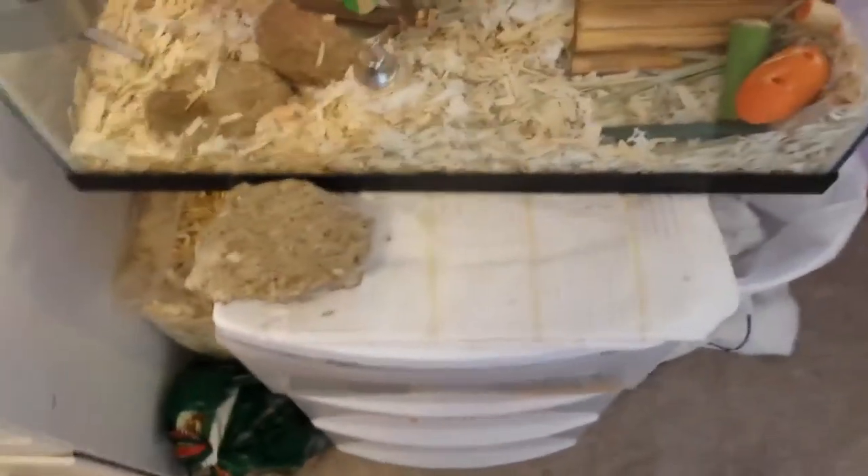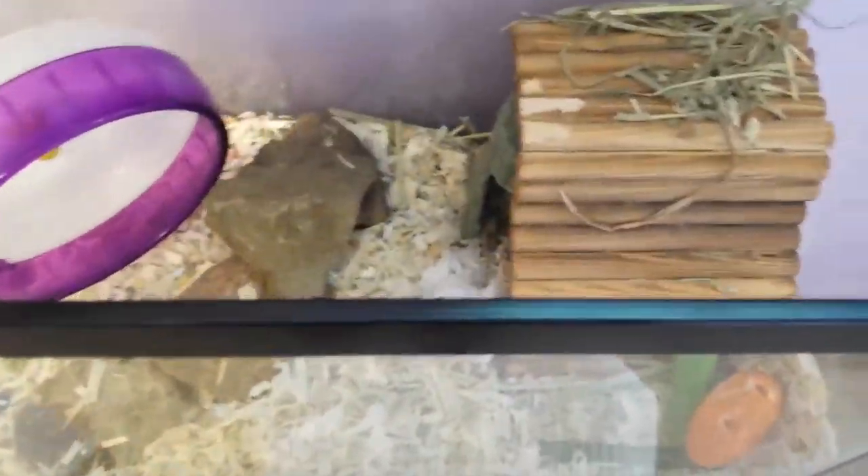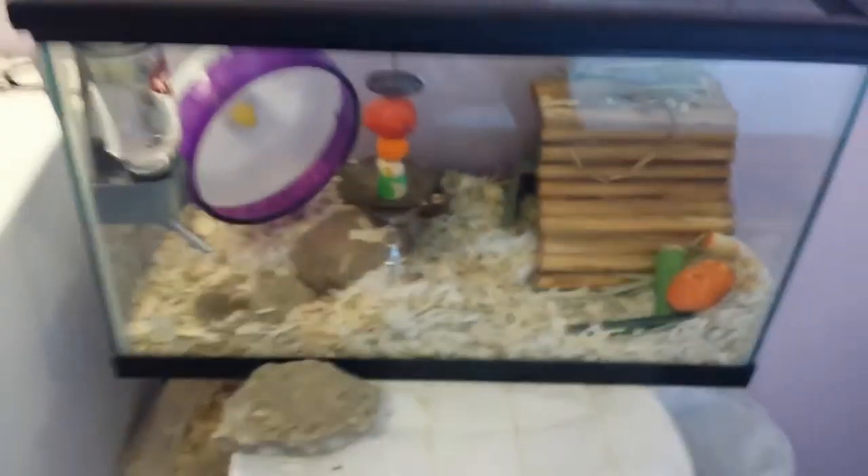The gerbils are on a three-drawer storage unit just from Walmart — nothing too fancy right now, but my birthday is coming up, so you never know. Here's the gerbil tank today. I can look at them from the back here, which I love. They can go underneath the rock, but it's supported by two rocks so it shouldn't fall. That's what the cage looks like today.